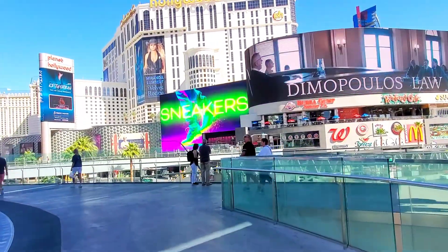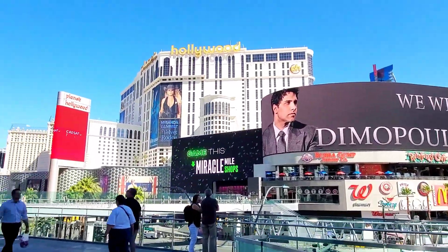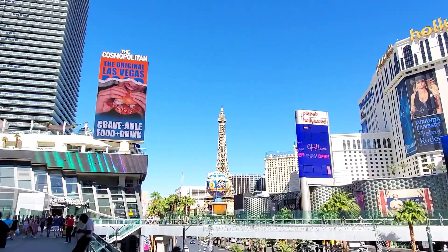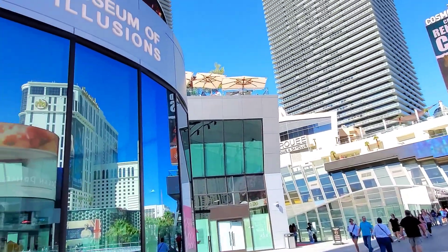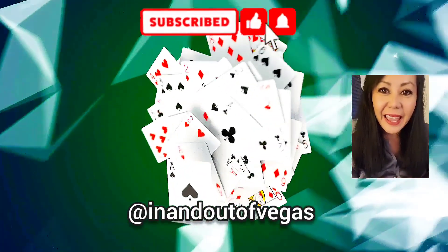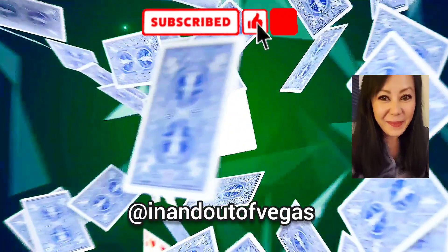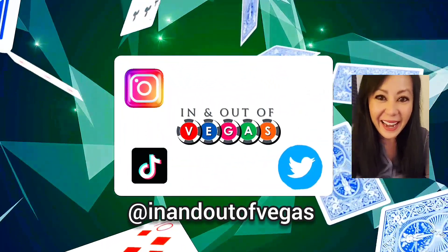Before we head out, I wanted to walk you right outside of the museum to show you the stellar view they have of the Las Vegas Strip — it's the perfect place to take some great photos. Thanks so much for hanging out with me. Until the next video, stay safe! If there's any other video you'd like to see, let me know in the comments below. Let's keep in touch — I'm on Instagram, TikTok, and Twitter at In and Out of Vegas.